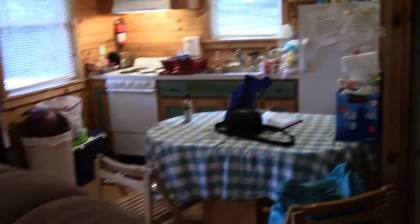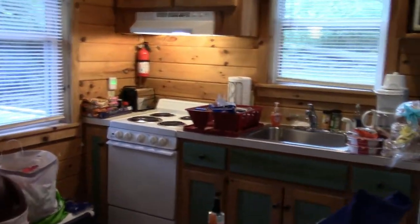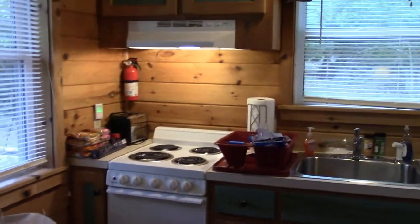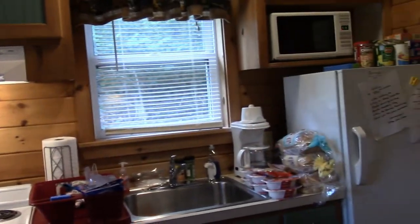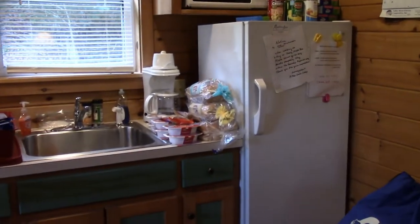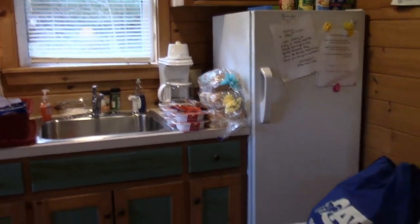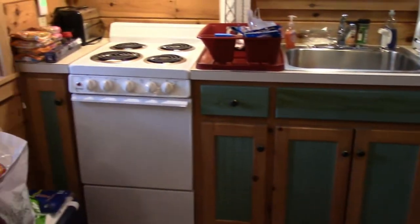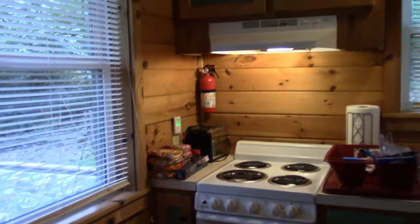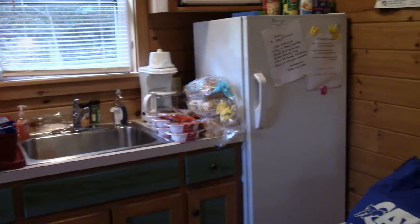Over here is the kitchen and I already pretty much unpacked everything. They do have their own silverware and everything like that, but I always just bring the plastic stuff. Number one, it's vacation and I don't want to do a lot of dishes. Number two, especially this year, a lot of different people use this cabin, so with plasticware it's just ours.